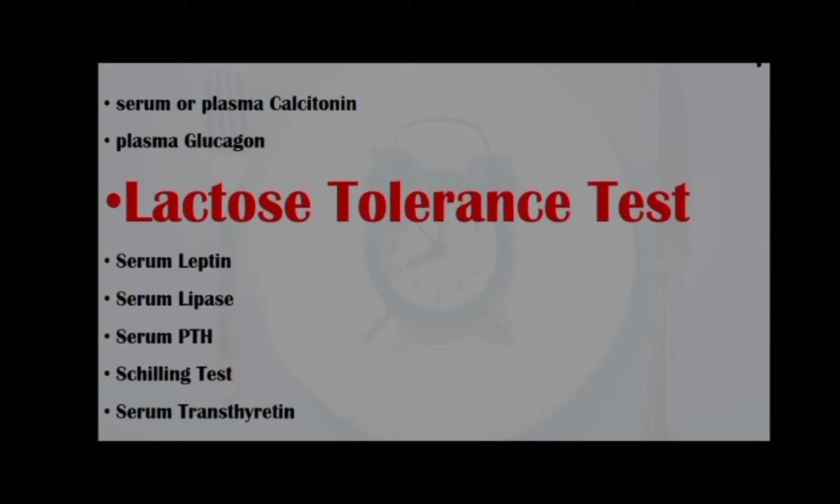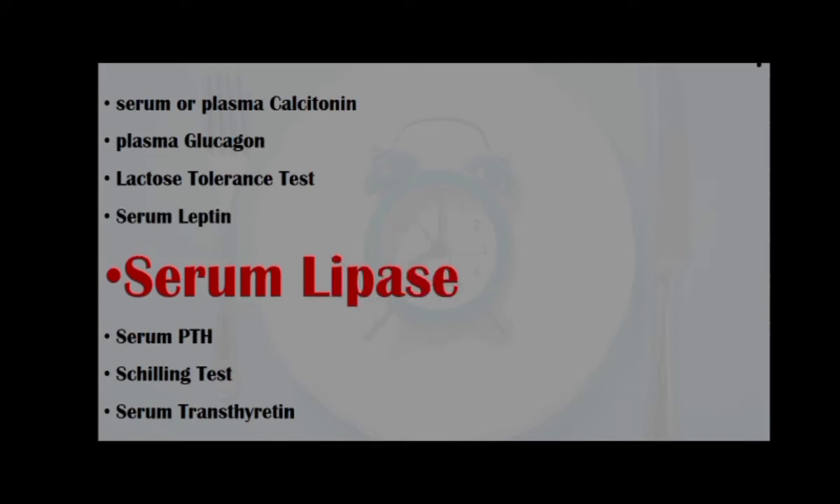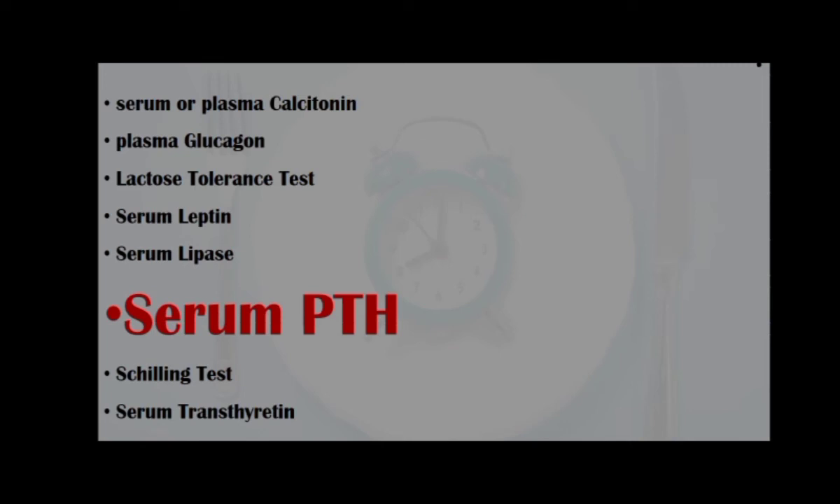Lactose tolerance test, for diagnosis of patients with primary lactose intolerance; serum leptin, a hormone made by adipose cells that plays an effective role in body weight regulation and fat storage; serum lipase, for diagnosis and monitoring of acute pancreatitis; and serum PTH, or parathyroid hormone, for differential diagnosis of primary,